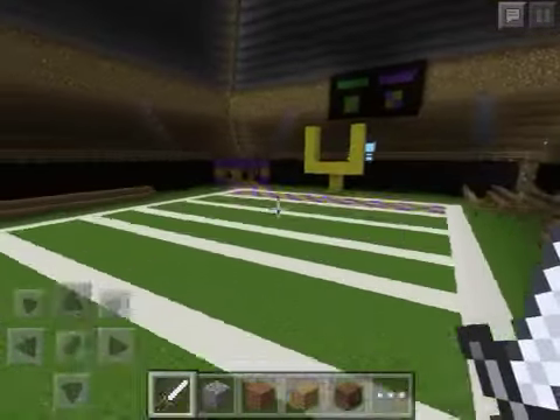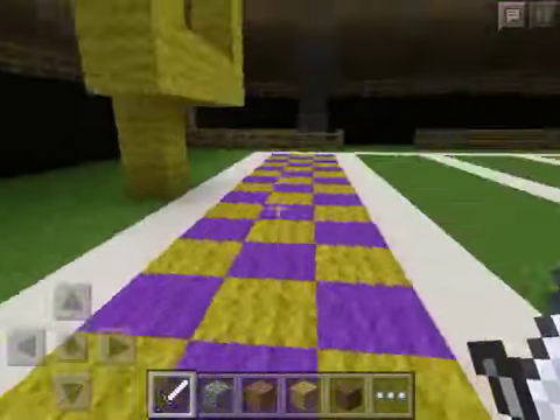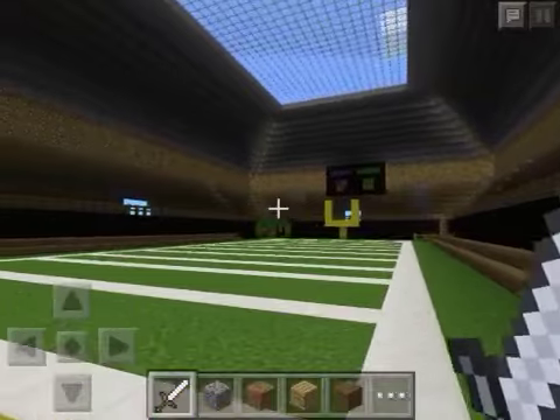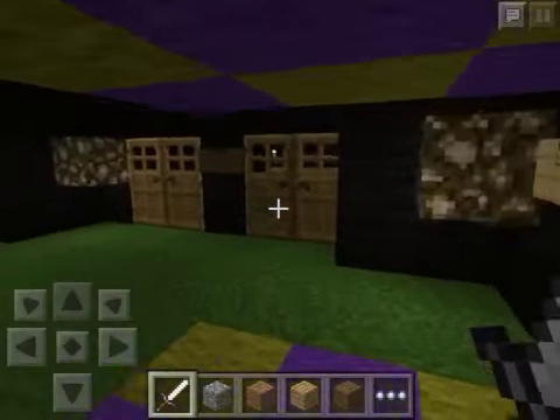I also have locker rooms, so let's go in here. I thought this would be the easiest thing to make for the entrance of each team. My favorite team is the Minnesota Vikings — purple and yellow — and their arch rivalry, the Packers — green and yellow. And the scoreboards, as you can see up there.